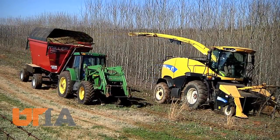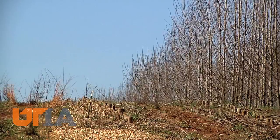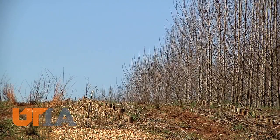A 10-acre stand of hybrid poplar trees planted in 2011 is cut and made into chips. Call it short rotation forestry.